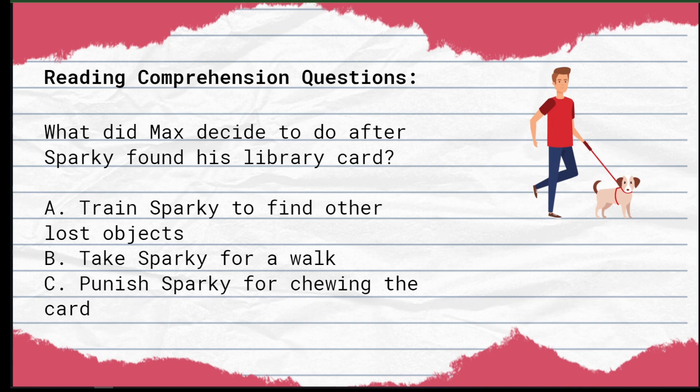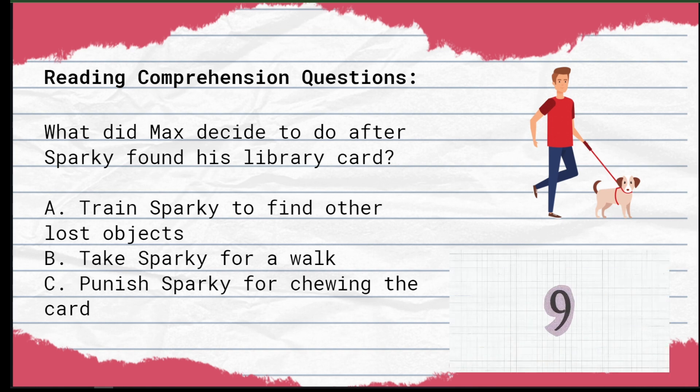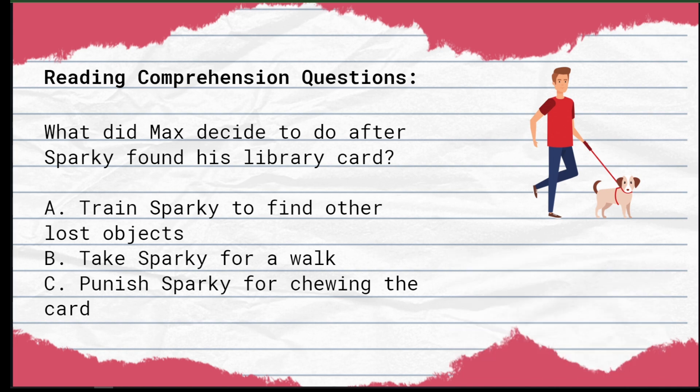Question number three: What did Max decide to do after Sparky found his library card? A) Train Sparky to find other lost objects. B) Take Sparky for a walk. C) Punish Sparky for chewing the card. The correct answer is Letter A — train Sparky to find other lost objects.